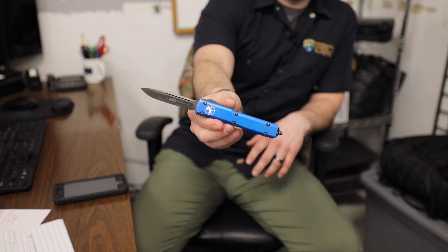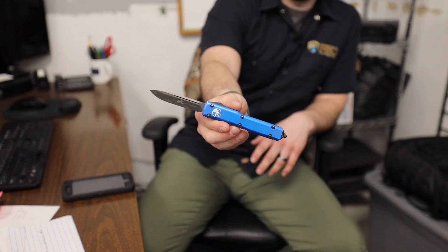Alright guys, we got Justin. Justin, what'd you have to carry this week? So I was carrying Brian's Ultratech — blue handle, black hardware, and black drop point blade in M390.